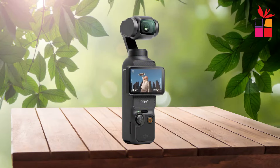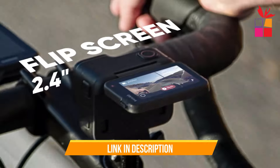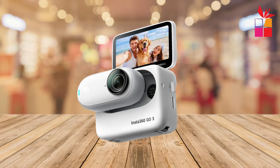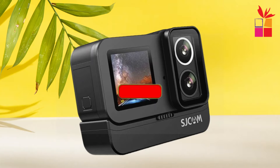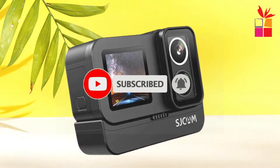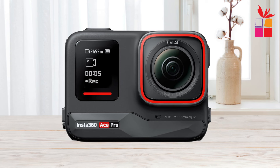All the links to find the best prices on all the products mentioned in this video will be in the description box below. The products mentioned are in no exact order, so be sure to stay tuned till the end so you don't miss anything. Let us know in the comments which action camera you like most, hit the like button, and subscribe to our channel.